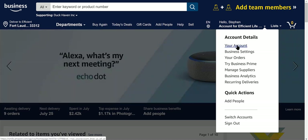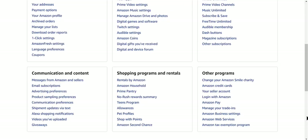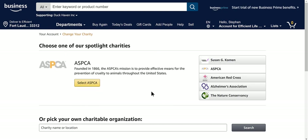Go to your account and then just scroll down towards the bottom, and you're gonna see 'Change your Amazon Smile charity.' Click on that, and then you can choose — they have ones that are spotlighted.